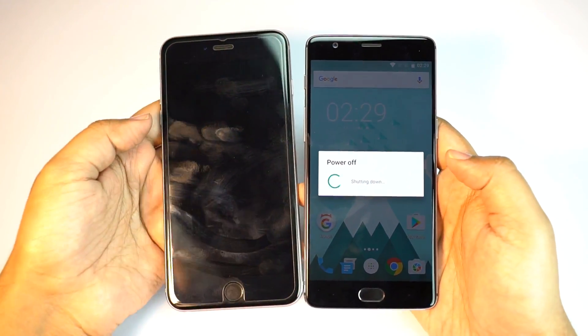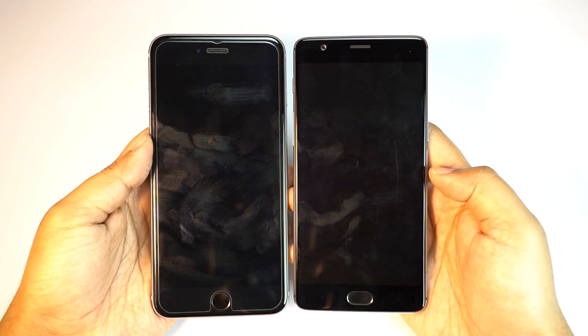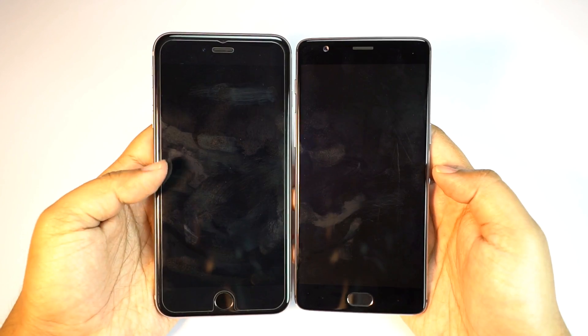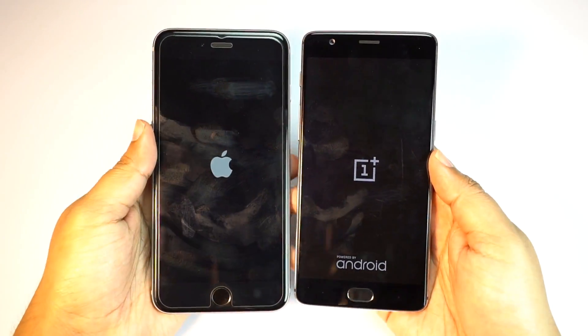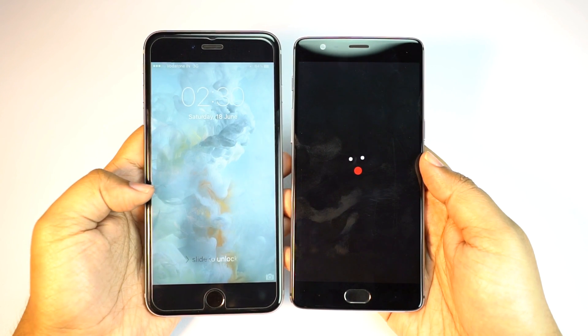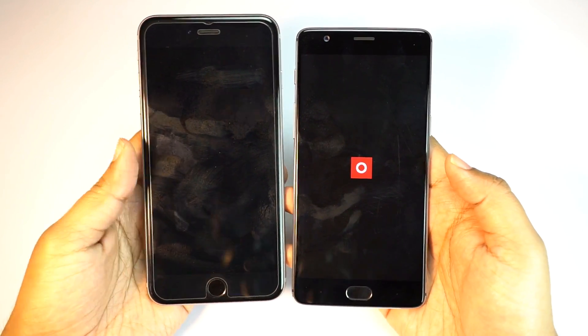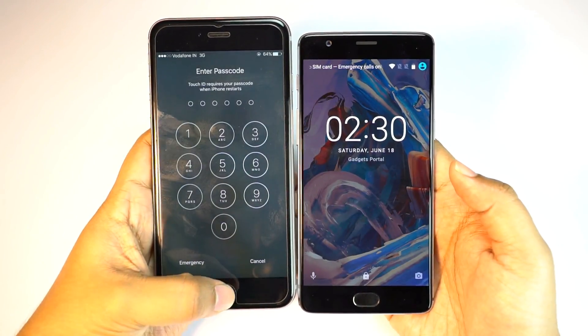Though the screen of the iPhone is already off, the shutdown process is already going on, so we cannot tell which one is faster. Let's now turn on the devices. As expected, the iPhone is already on, and I don't think there is any Android device in the market right now which can actually beat iPhones in the boot test.